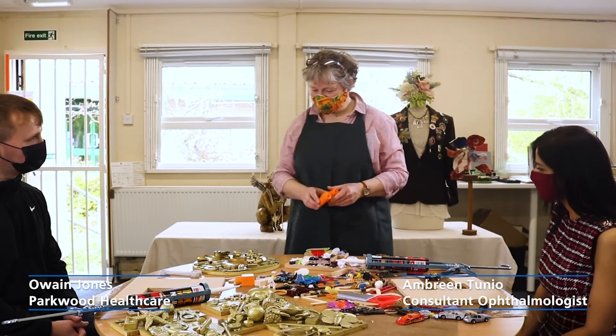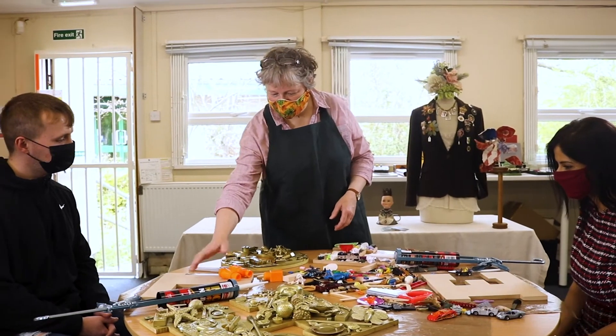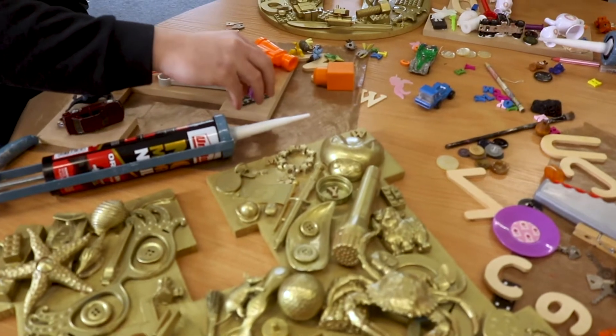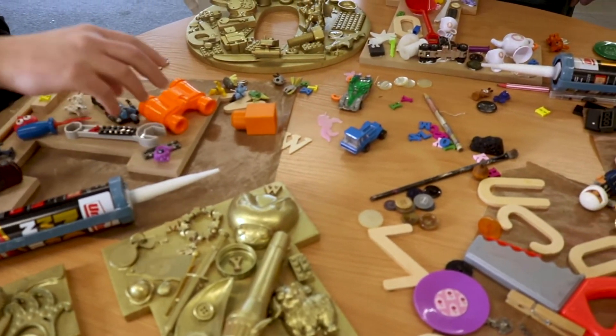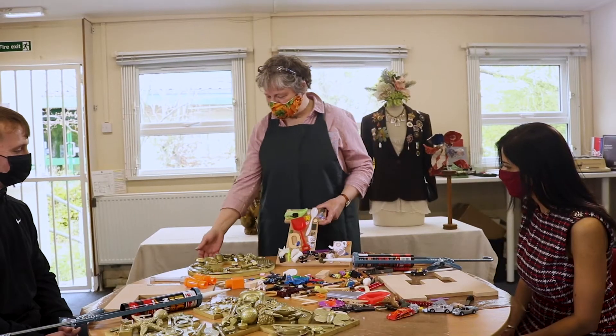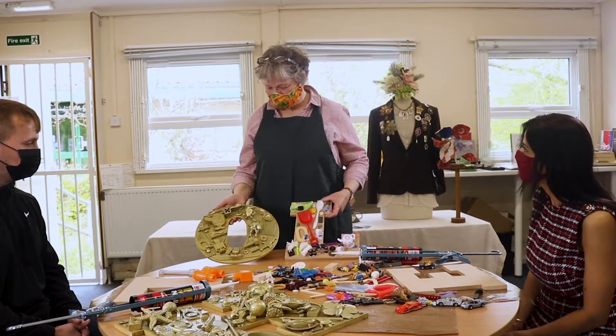We're spelling out the word 'hello'. What I want you to do is take some of the items on the table and place them on your letter — do it randomly, with whatever shapes you want to use. I've already pre-prepared one of these for you, so you'll have an example: one without the gold colour and one with the gold colour, so this is ultimately what we're aiming for.